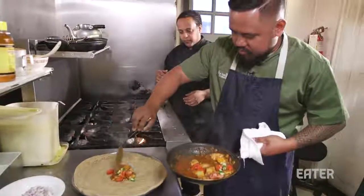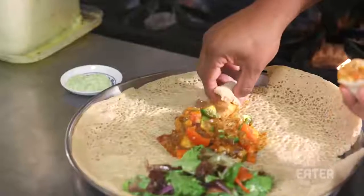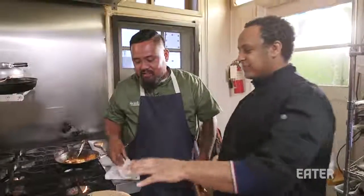The color is beautiful. This is traditional. So you cut a piece off. I love the tartness of the injera — it's like eating sourdough, then all the spices. It's so good.